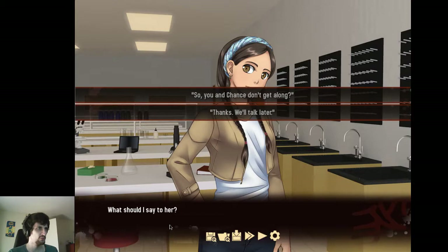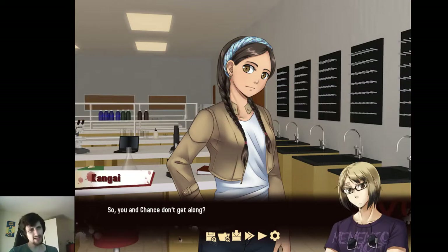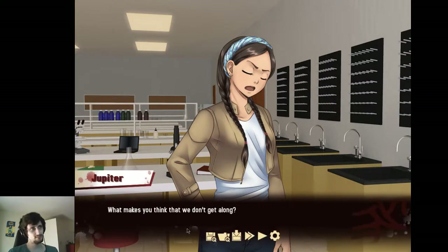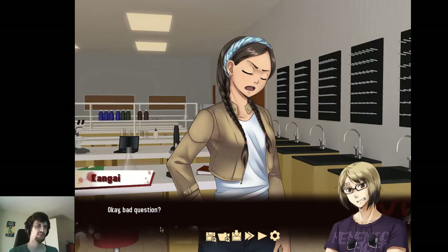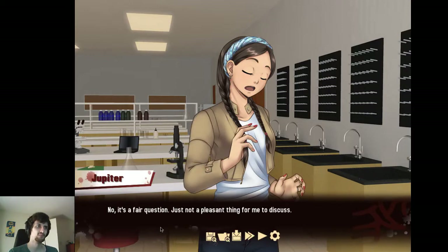She seems to be giving me a lot of information if she were the actual murderer. So you and Chance don't get along? What makes you think that we don't get along? I don't know — that contempt radiating off of you. Her voice oozes with sarcasm. Bad question. No, it's a fair question — just not a pleasant thing for me to discuss.